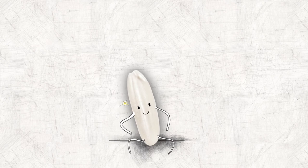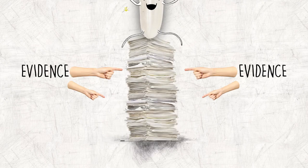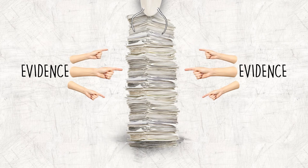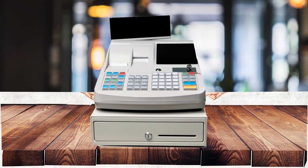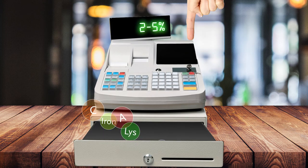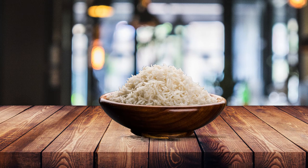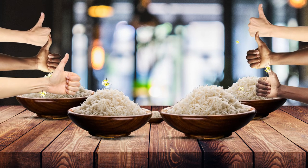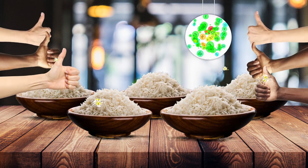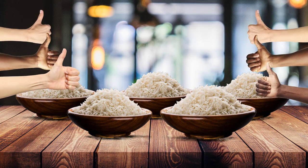A wide range of evidence supports the effectiveness of fortified kernels in improving micronutrient uptake. It only increases the cost of rice by just 2–5%, but the benefits are enormous. A bowl of fortified rice provides not only a decent amount of calories, but also essential vitamins and minerals for optimal health and development.